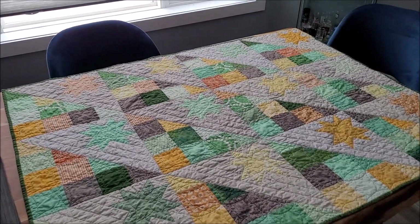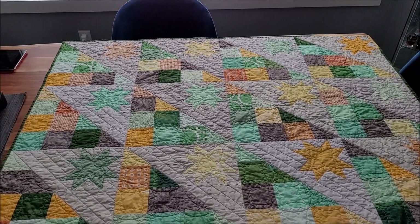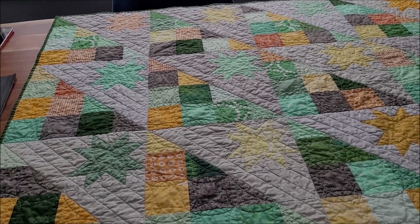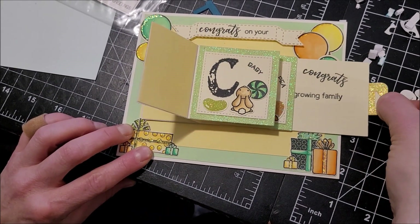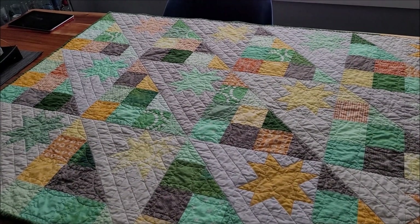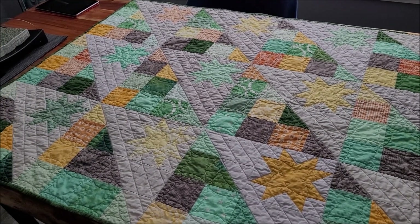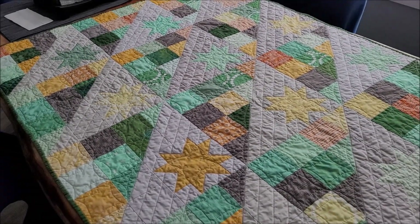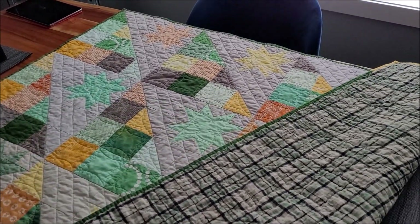This is the only other thing I've been working on lately — it's a little baby quilt that a friend commissioned for someone her husband knows. She gave me a picture of a card she had made, which was in more yellow and mint with some hints of orange, and she asked me just to make something in those colors. So this is what I came up with.